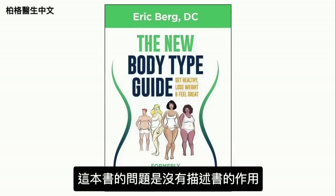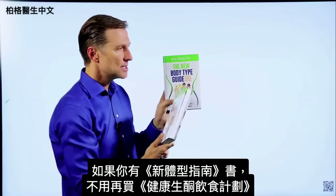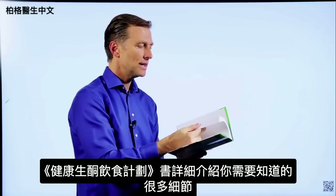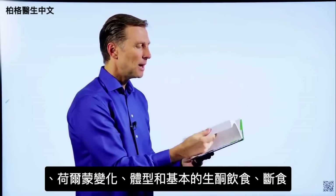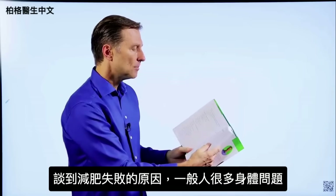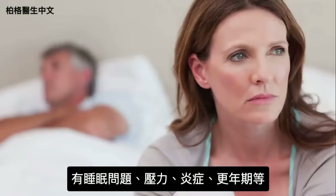The problem with The New Body Type Guide is it doesn't really describe what the book is about — body types are only a small portion of it. That's why I changed the name to The Healthy Keto Plan. If you have the old book, you don't really need this one as there are only very minor updates. This new book goes into every detail: the seven principles of fat burning, hormones, body types, the basic keto plan, intermittent fasting, 10 fat burning triggers and blockers, body issues that interfere with losing weight — like sleeping problems, stress, inflammation, and menopause.